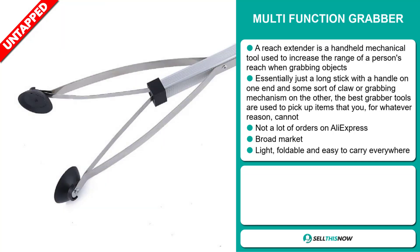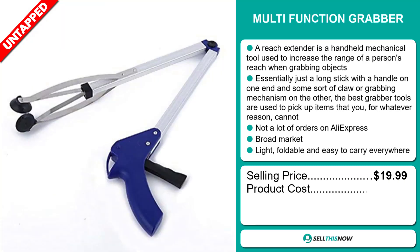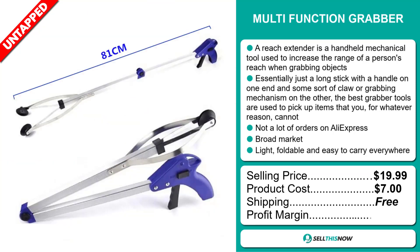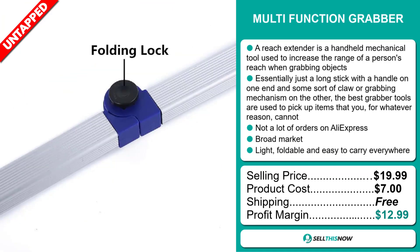The selling price of the Multi-Function Grabber is just under $20, whereas the product cost is only $7. Shipping is completely free, so you're looking at a good profit margin of just under $13. Sell this now!